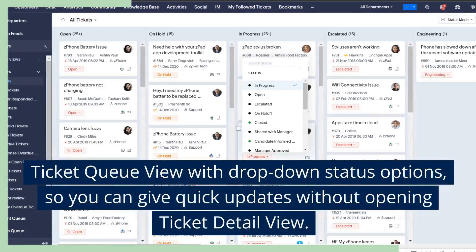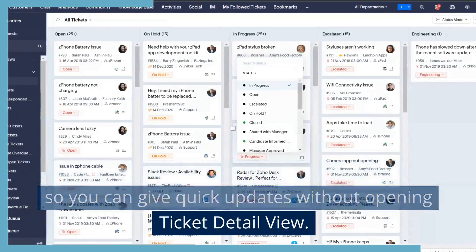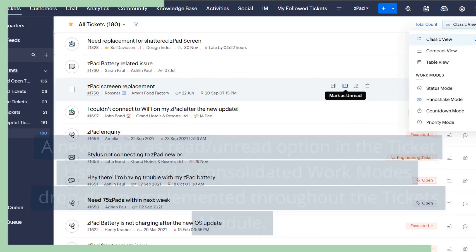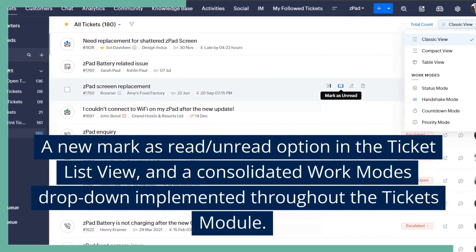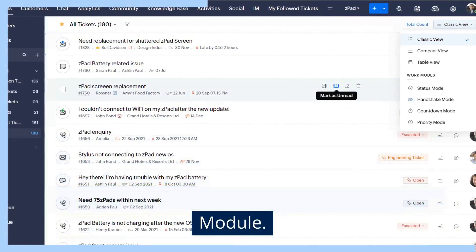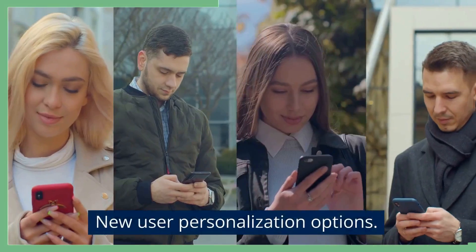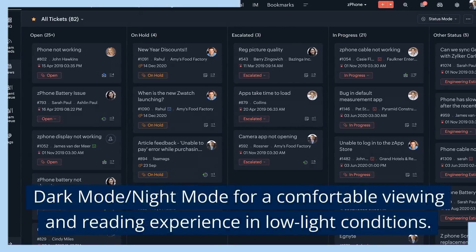Ticket Queue View with Dropdown Status Options, so you can give quick updates without opening Ticket Detail View. A new Mark as Read/Unread Option in the Ticket List View, and a Consolidated Work Modes drop-down implemented throughout the Tickets Module.